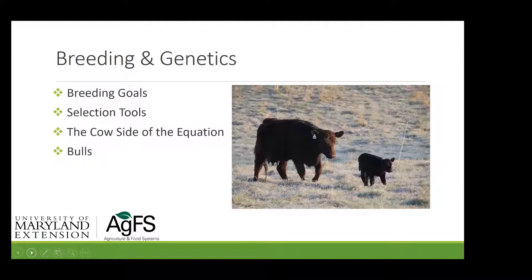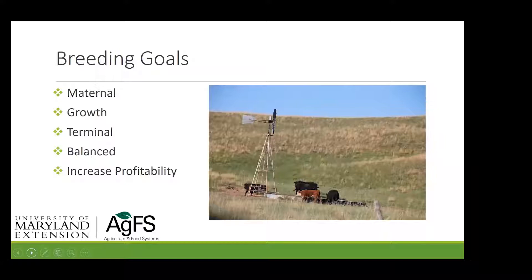Every one of those heifers has calved unassisted, and that's certainly a requirement of our management system. Some of your breeding goals may focus on maternal traits, some on growth, some on a terminal cross. A lot of folks in the academic world think that 85% of cow-calf operations in the U.S. ought to be a terminal cross operation. I completely agree with the terminal approach, but I don't trust anybody to make my heifers, so I take a more balanced approach looking at both maternal and growth.